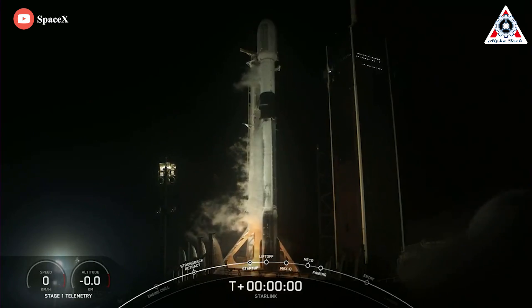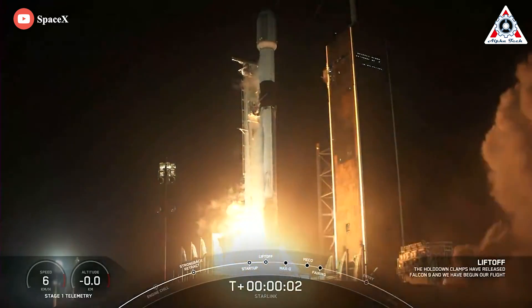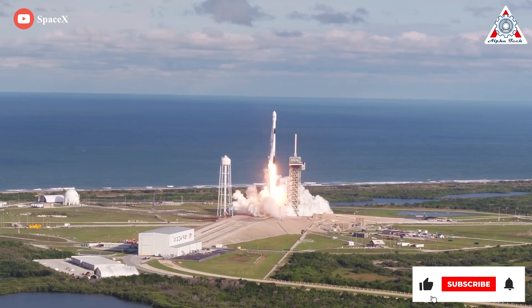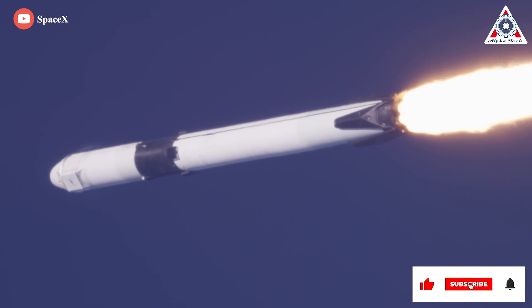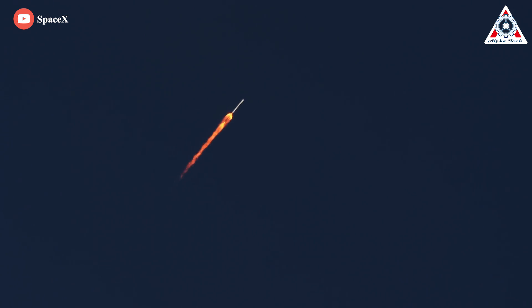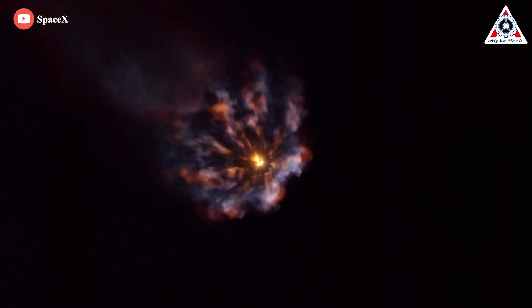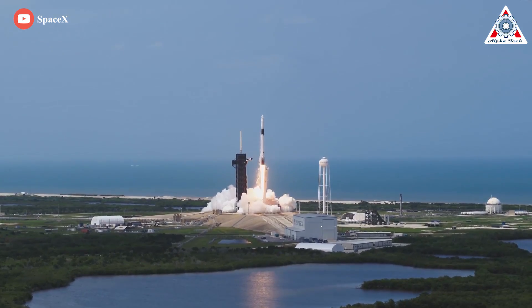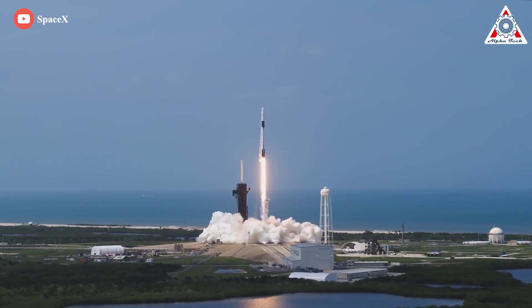Starlink 4-2 was SpaceX's 42nd launch of 2022. If the company continues its average cadence over the remaining three months, it could end 2022 having completed more than 60 Falcon launches in one calendar year. In short, Jeff Bezos seems to be running out of time to save Blue Origin. And that just about wraps it up for today's episode.